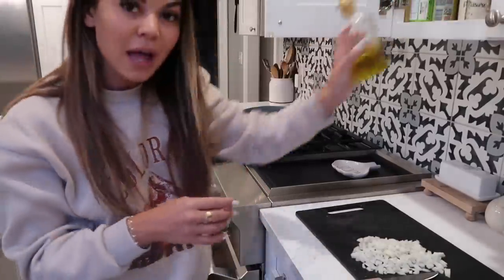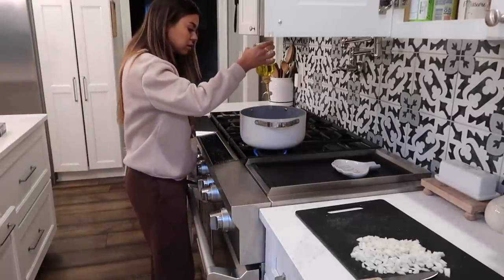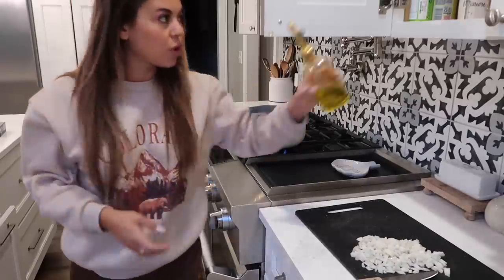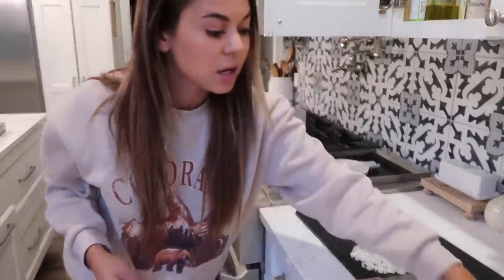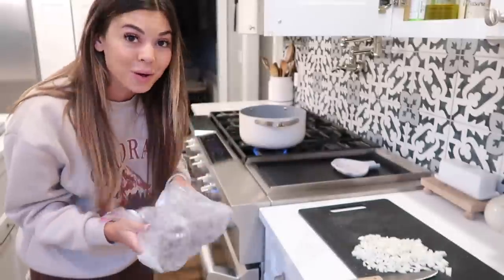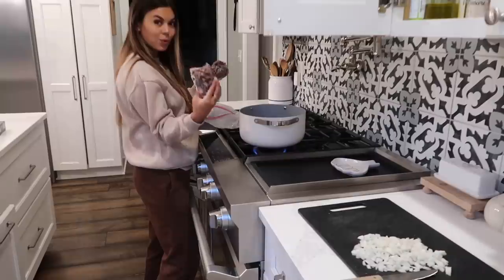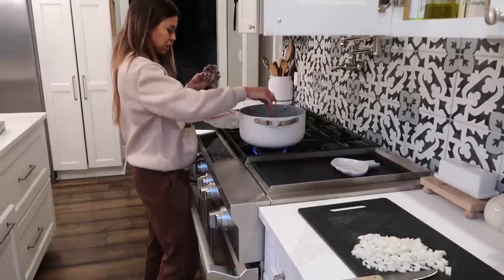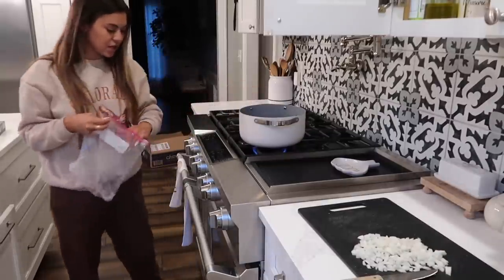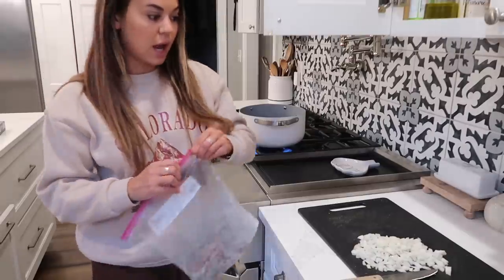I'm gonna add just a splash of olive oil in here, and then throw the frozen meat in. I think I want about half of this, so there we go — we'll use the bigger chunk.